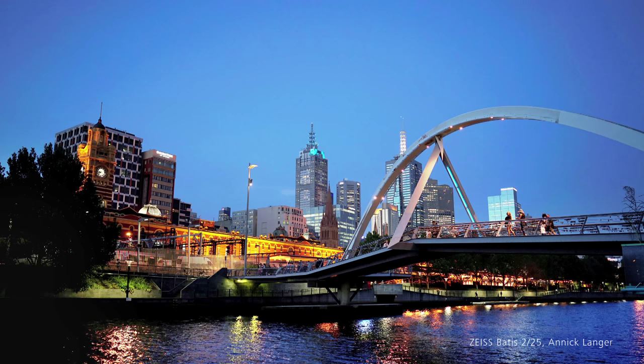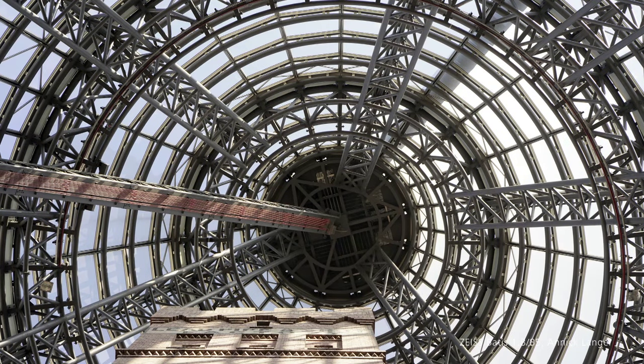Batis lenses deliver remarkably high contrast and extremely high resolution. This applies not only to the center of the image but to the entire image field, down into the corners. This was also one of our specifications for the design, and has been achieved through the meticulous assembly, alignment, and qualification of each individual lens.